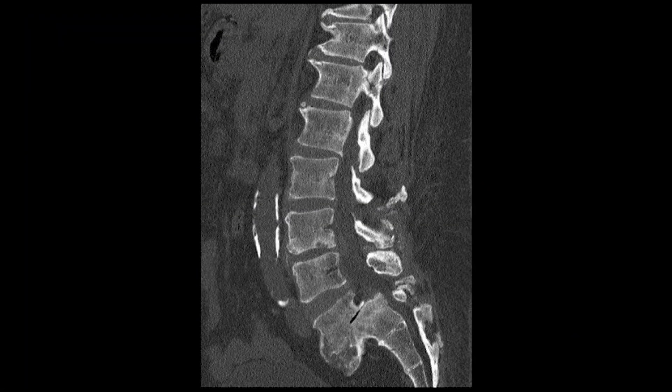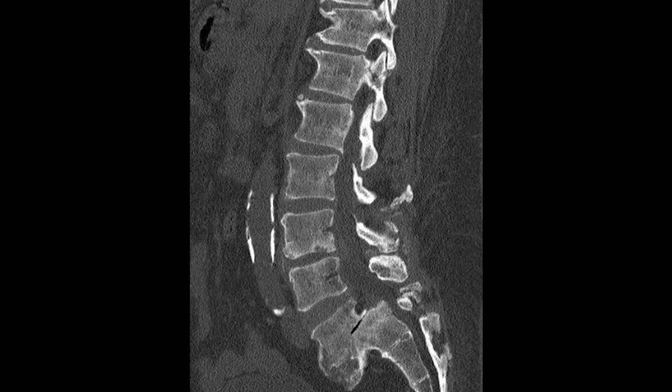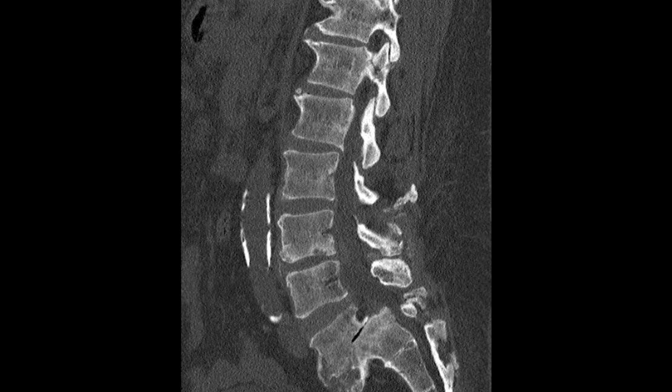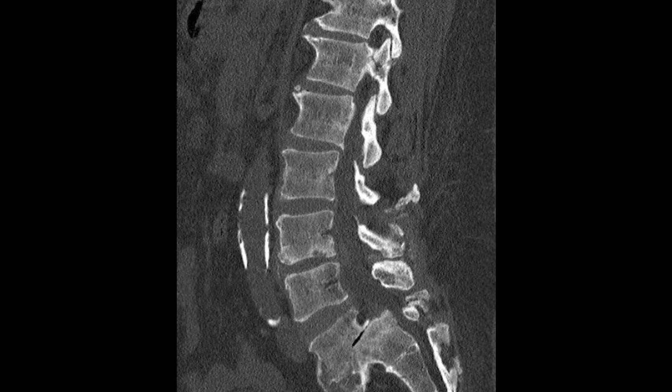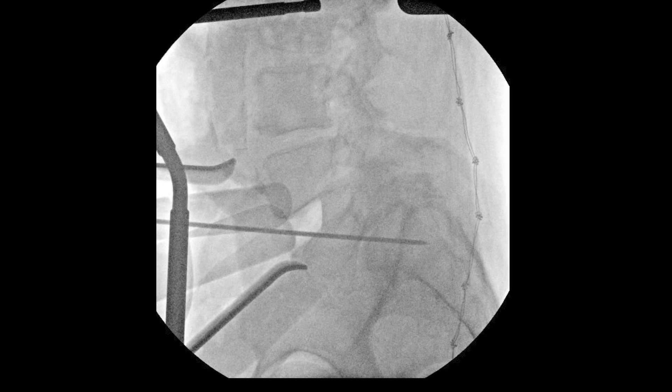This is a sagittal cut of the patient's preoperative CT scan. As you can see, there's high-grade instability noted at L5-S1 with a large anterior osteophyte, which signifies his body trying to stabilize that segment.